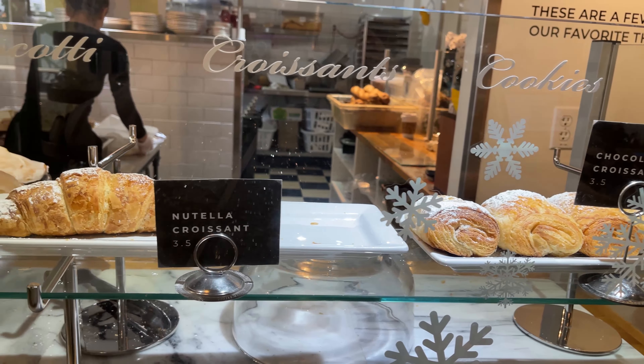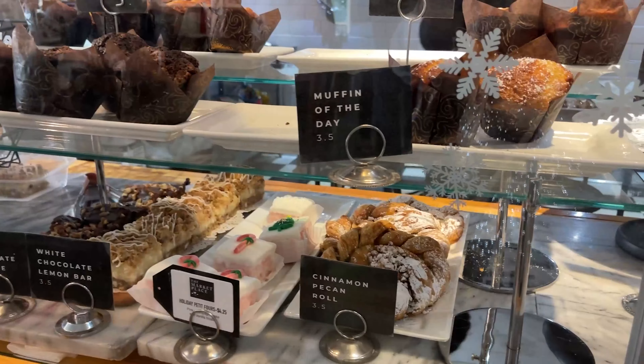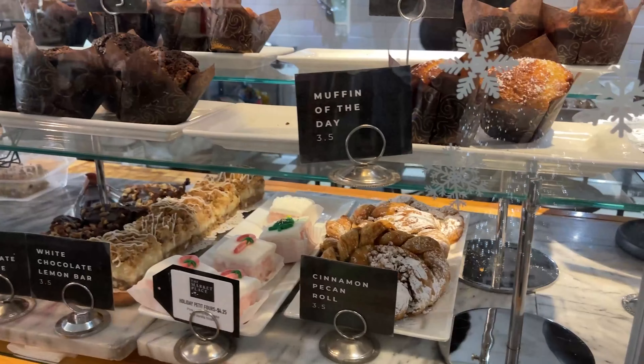That avocado hollandaise is actually very mild, so it's really good — though I think I would have preferred a traditional hollandaise to be honest. But still excellent. It is too good, to be honest with you guys.